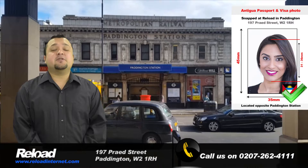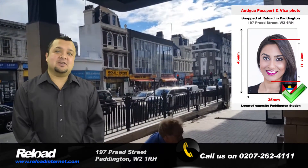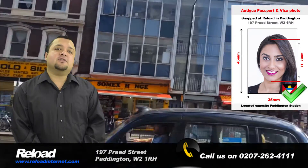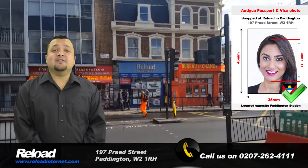We take hundreds of passport photos every week and so are always updating our specifications for each country, which means that we can ensure that the Antiguan passport and visa photos you receive from us will meet the standards set by the Antiguan government.